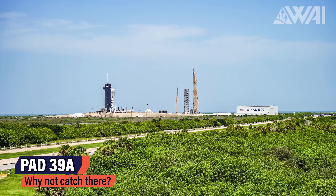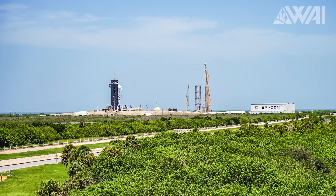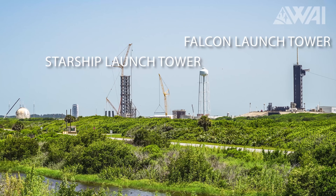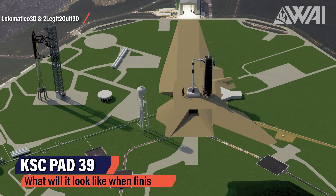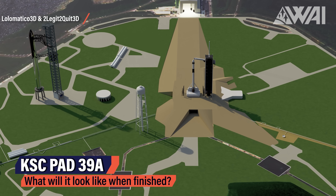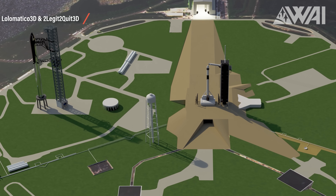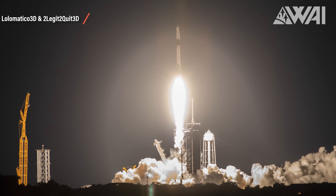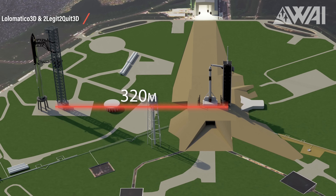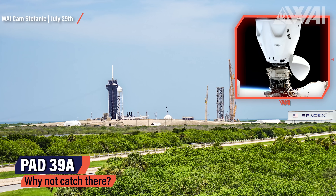It would endanger the current launch infrastructure at the world's only human-rated Space Launch Pad. Both the Falcon 9 infrastructure and the Starship pad are very close together — around 200 meters between the two launch towers. If anything went wrong on a catch attempt, the Falcon 9 launch tower would likely take damage, and NASA would lose access to the ISS for crew and cargo.